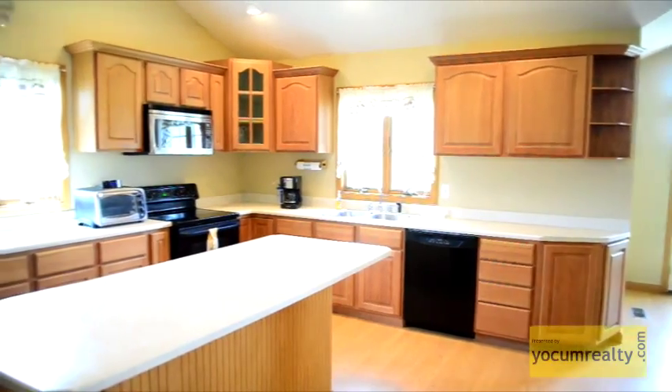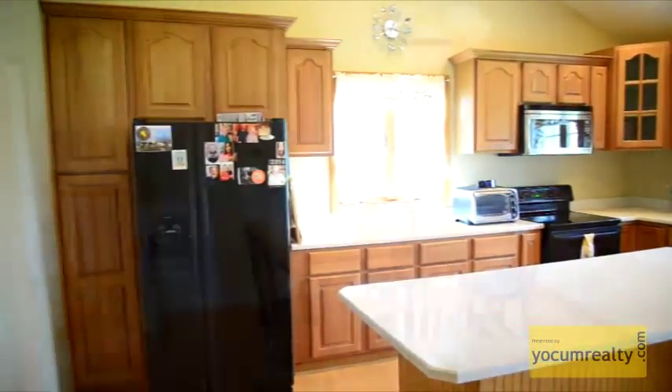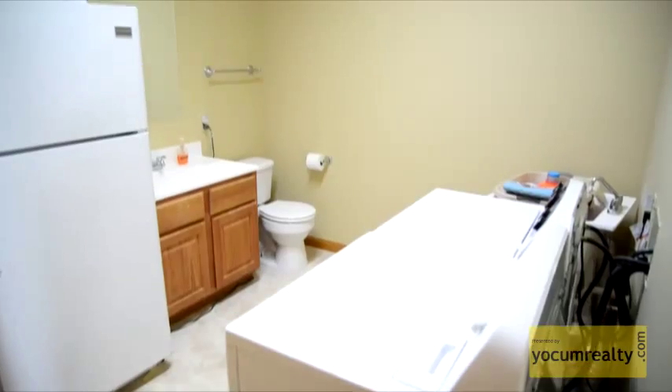The spacious kitchen features an abundance of cabinetry and counter space as well as an island. It also has an adjacent dining room as well as a laundry room.